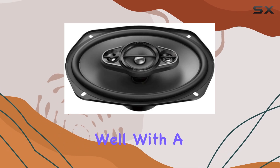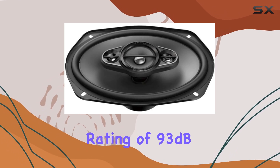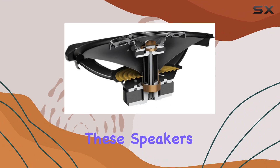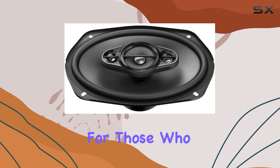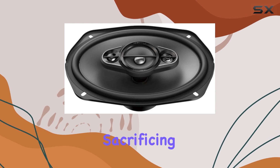But what about performance? Well, with a sensitivity rating of 93 dB, these speakers deliver robust sound output with minimal distortion, making them perfect for those who crave high volume levels without sacrificing clarity.